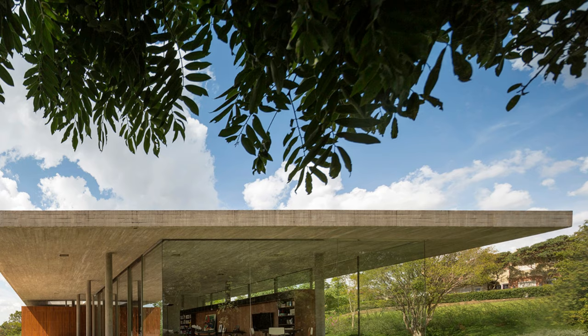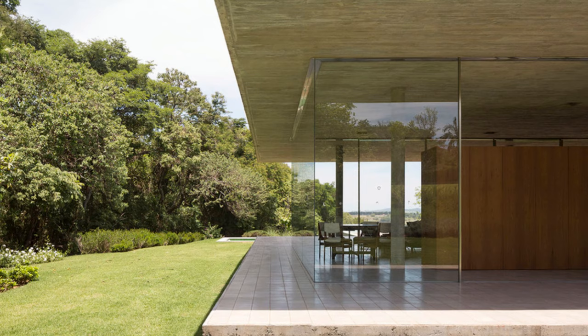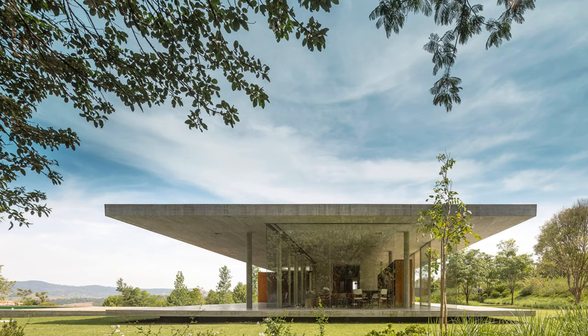A large volume of concrete, a pool, and a deck extend along the slope, culminating in a striking cantilever. The architectural approach aims to minimize the impact on the surroundings while maximizing the connection with nature. This conscious approach highlights Kogan's pursuit of architecture that respects and celebrates the environment.